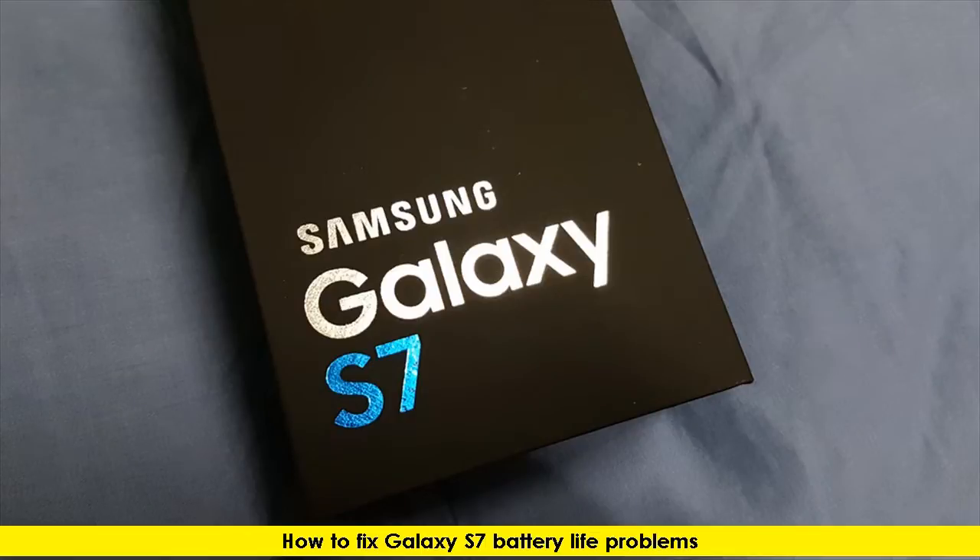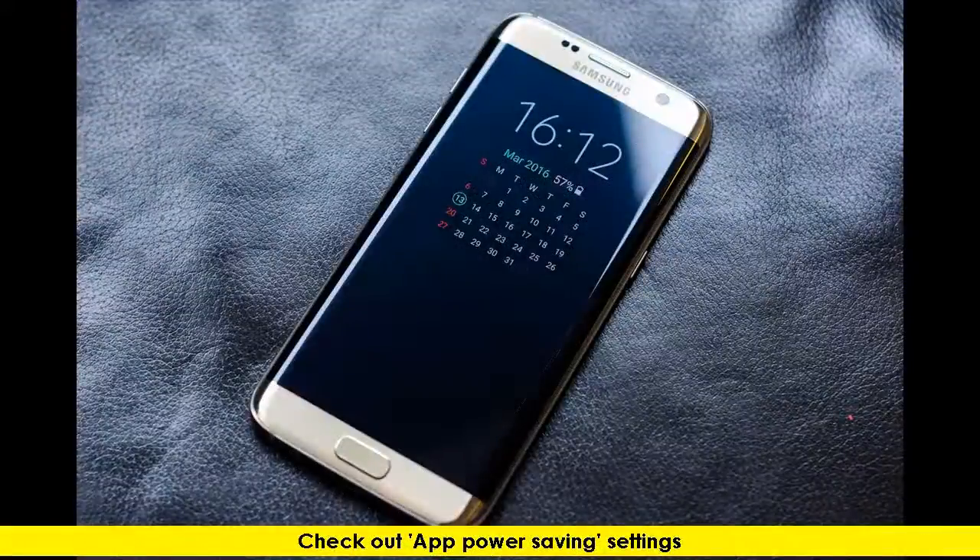How to fix Galaxy S7 battery life problems. Check out app power saving settings.